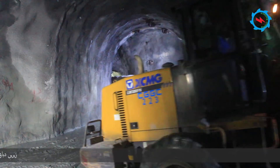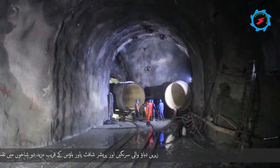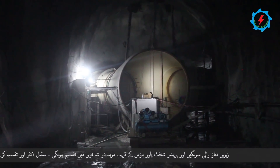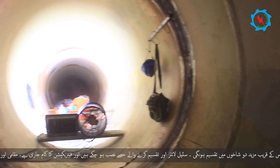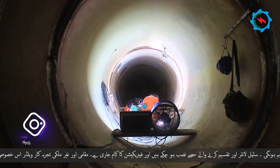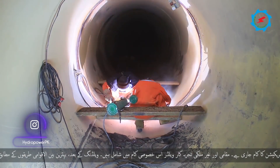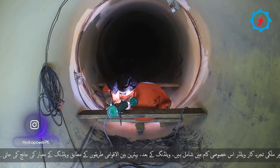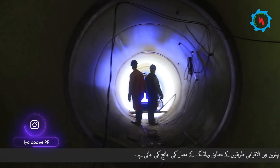After the bottom of the lower pressure shaft and near the powerhouse, the twin penstock tunnels further bifurcate into two branches. The steel liner and bifurcation sections have been installed and fabrication works are in progress. Local and foreign experienced welders are involved in this specialized work. After welding, the quality was tested according to the best international practices.